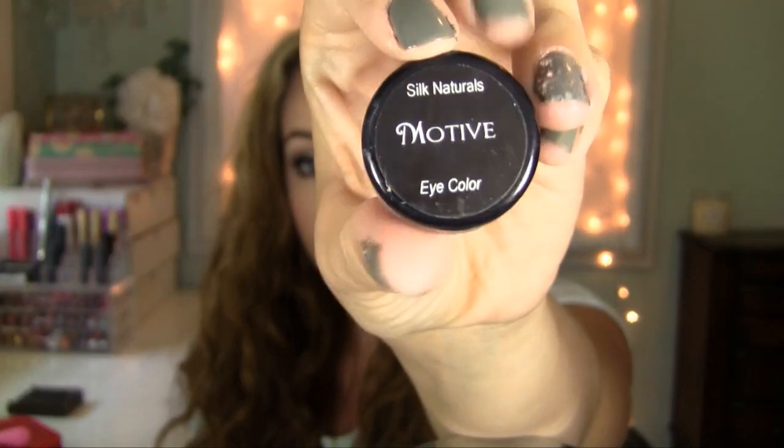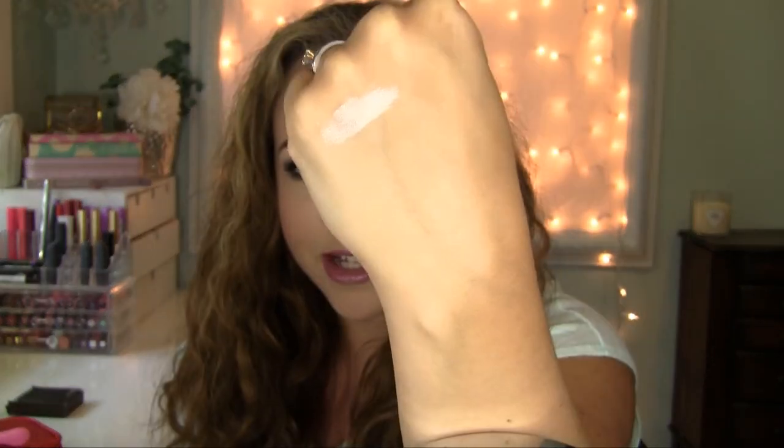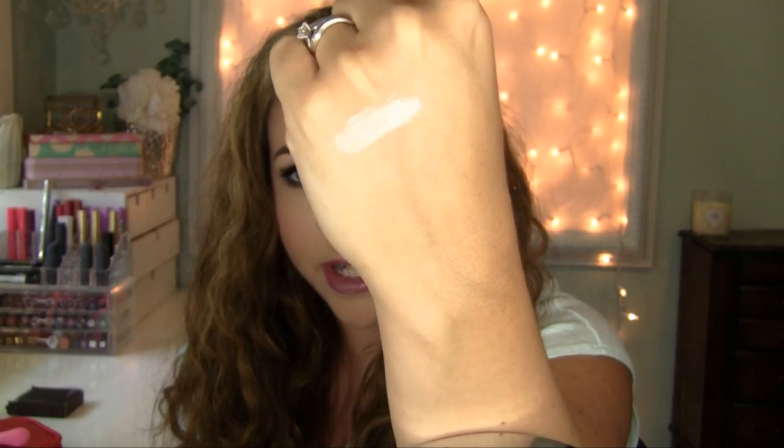I've been loving this color I have on today. This is called Motive from Silk Naturals. It's kind of hard to see inside here, but it's like a silver, icy, taupe-y champagne color — what I have on my lids. It's that beautiful metallic, intense, shiny, reflective, silvery icy taupe. I just love that color. It makes my eyelids so shiny and reflective and really makes my eyes pop — every time I blink it's just pop, pop, pop.